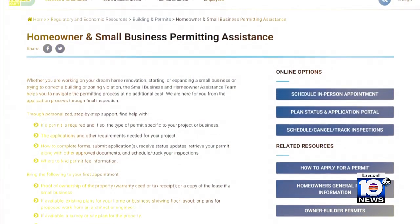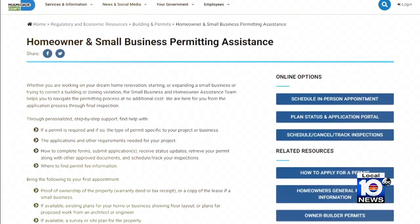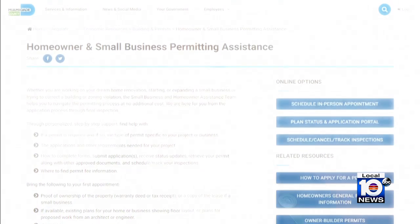Lori says the homeowner and small business permitting assistance program was a godsend. She's not aware of any other jurisdiction having a dedicated team that can actually lead homeowners and small business owners through a permitting process.